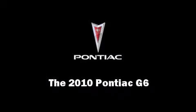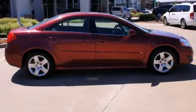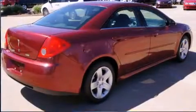Discerning drivers will appreciate the 2010 Pontiac G6. This four-door, five-passenger sedan has just over 25,000 miles.